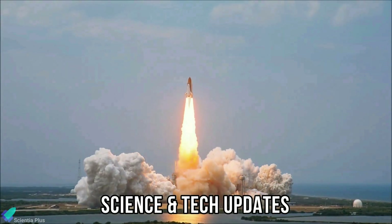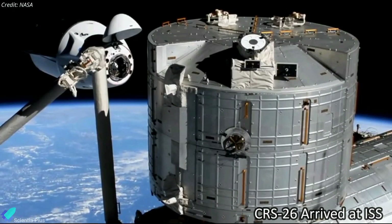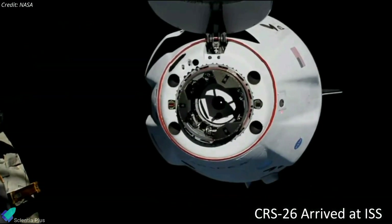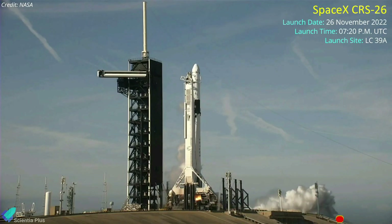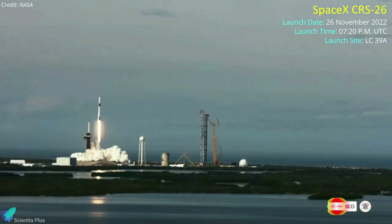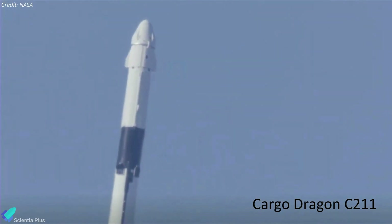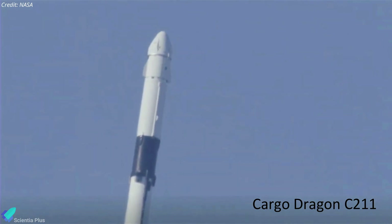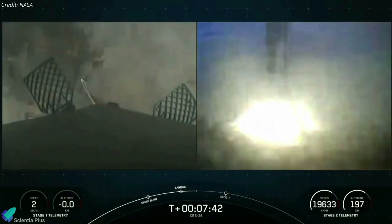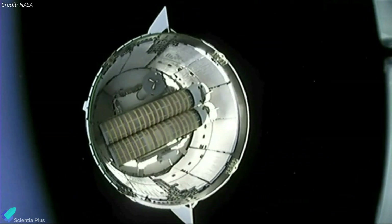SpaceX's latest Dragon cargo ship arrived at the International Space Station on November 27, delivering thousands of kilograms of food, water, scientific experiments, and technology demonstrations. SpaceX launched the CRS-26 cargo Dragon resupply mission from Launch Complex 39A at NASA's Kennedy Space Center in Florida on November 26. The mission marked the first flight for Dragon C211, the third cargo Dragon variant in SpaceX's fleet. The rocket's first stage, making its first flight, landed on a drone ship in the Atlantic Ocean seven and a half minutes after launch, and the upper stage deployed the Dragon spacecraft into low-Earth orbit 12 minutes after liftoff.